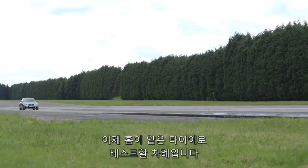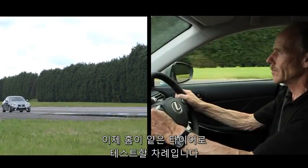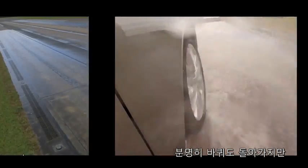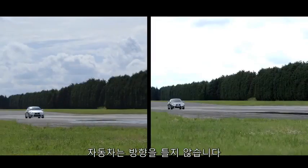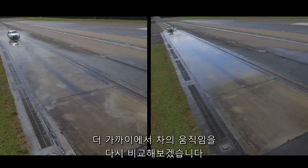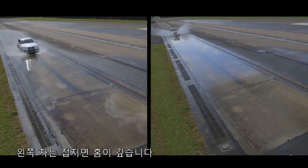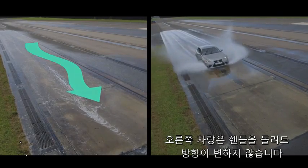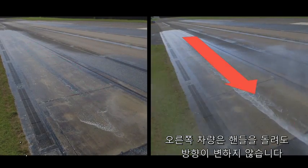Now it's the turn of our car with low tread depth to take the test. Here the split screen shows that despite the driver steering the car and the wheels clearly turning, the car doesn't swerve on the track. The car on the left has deeper tread depth and displays clear control when steered, while the car on the right has low tread depth and doesn't swerve when steered.